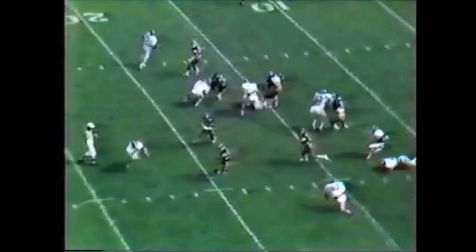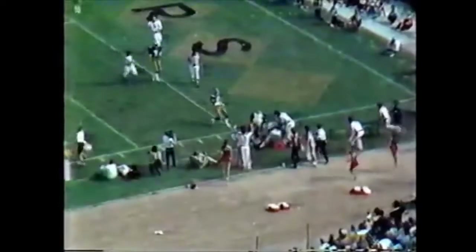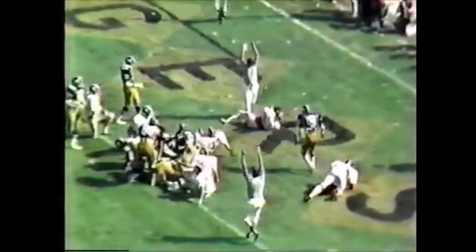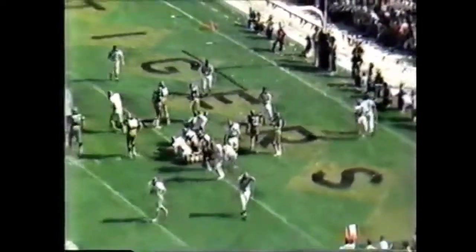Third and nine from the 13. Rutledge has got to throw, he's under pressure — fires to Freak. Out of bounds, out of bounds, at about the one-foot line. He went to Billy Jackson out of the backfield. That defensive line has to get some penetration — he has to take away that ability for that running back to dive over the pile. Touchdown!